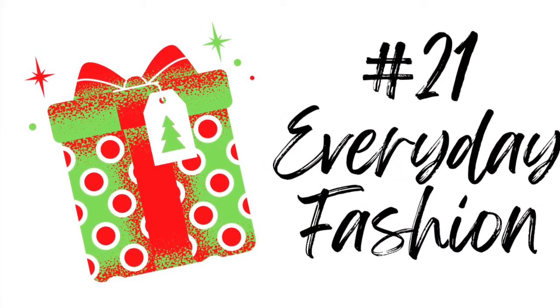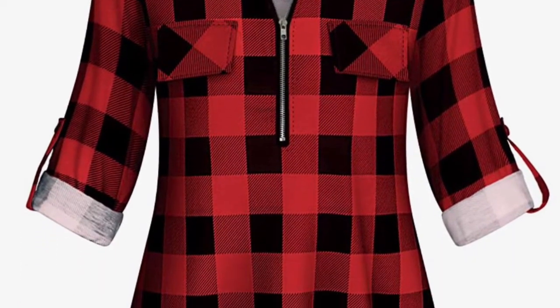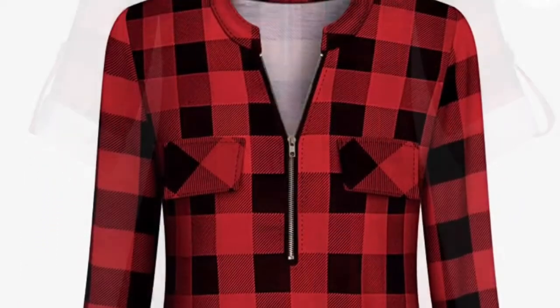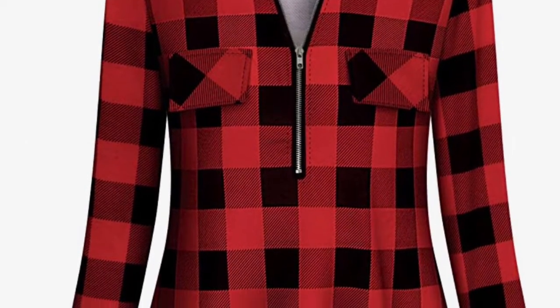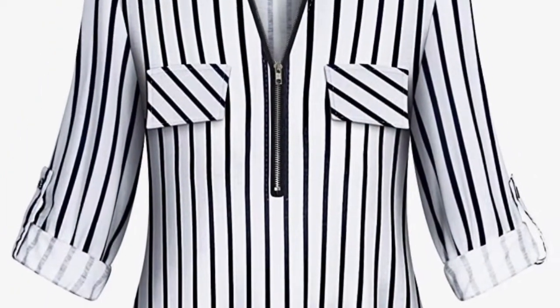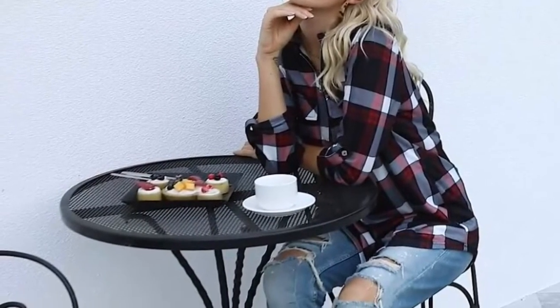My next category is Everyday Fashion, and I have chosen an item that will flatter just about everyone. This shirt comes in all different patterns, but it is flattering for women over 40. It gives a little bit more coverage in front and in back, and it allows you to adjust the neckline and the sleeves to the perfect length for you.